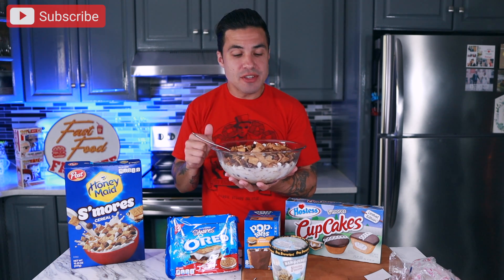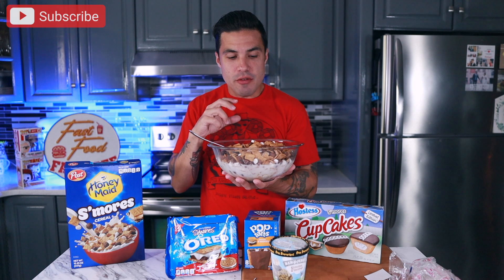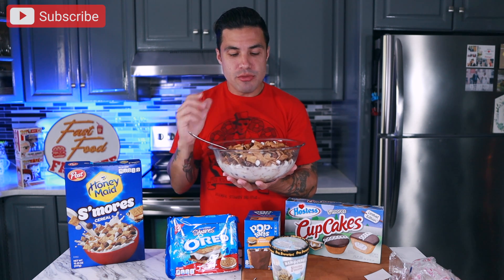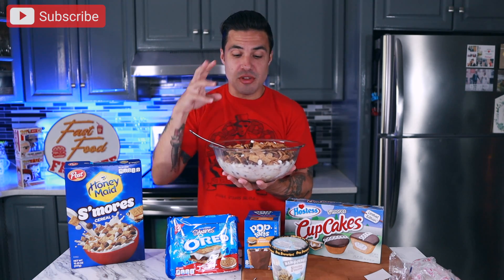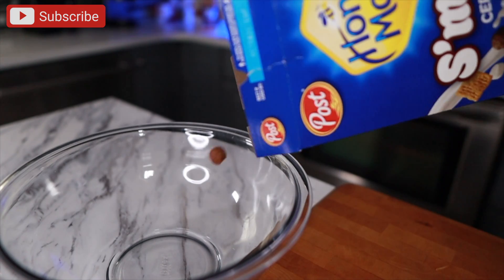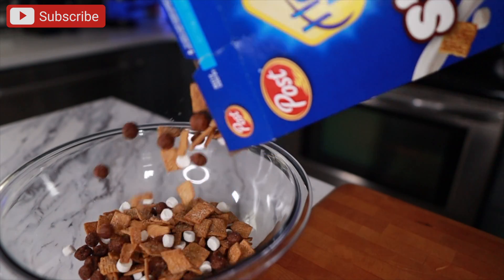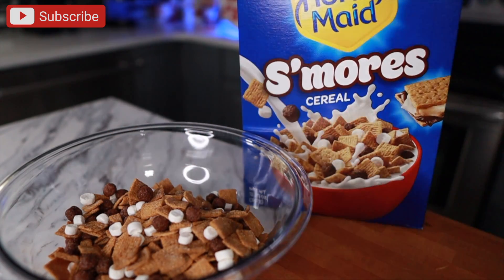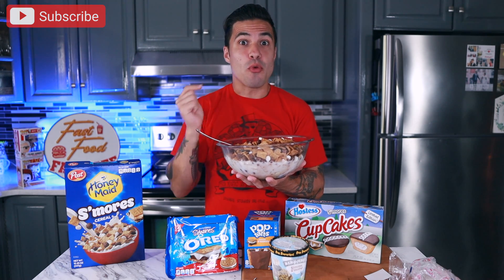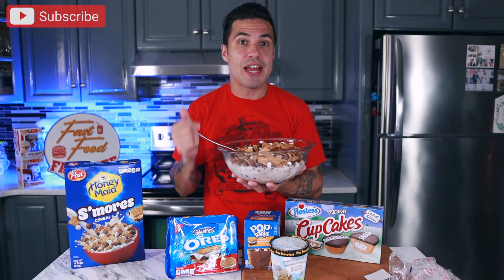I definitely dig this. This reminds me of if you took Golden Grahams and essentially put Count Chocula cereal with it — kind of Cocoa Puff chocolatey pieces and then marshmallows and then just really good cinnamon graham-based cereal. This is a really good cereal. I would definitely come back and get this one again.